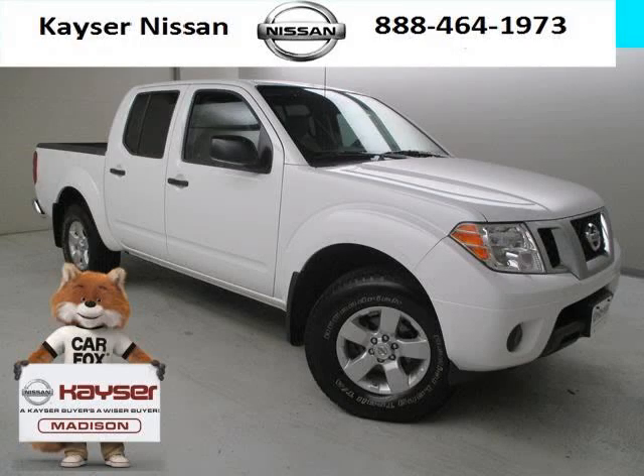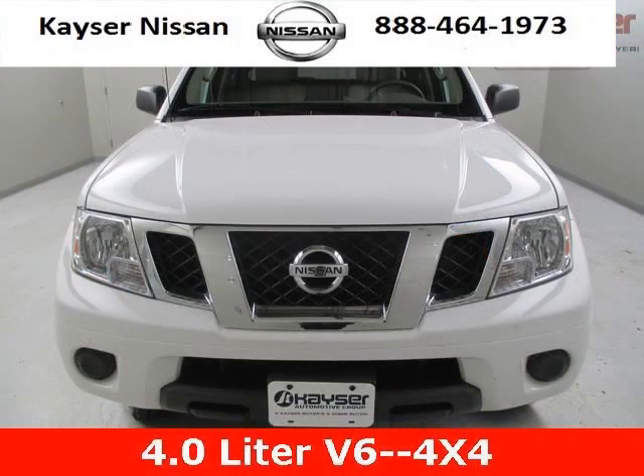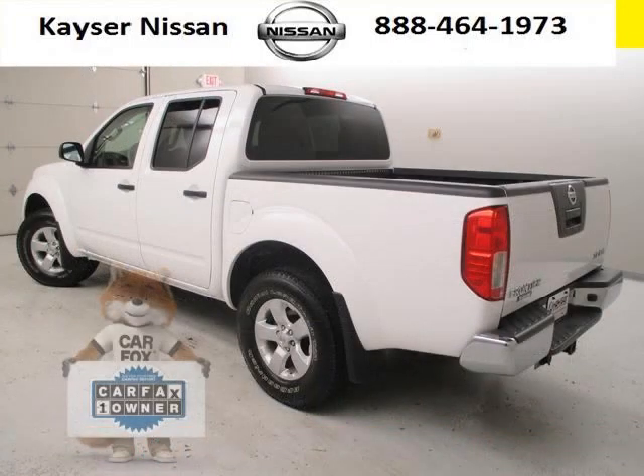Do you want to stretch your purchasing power? Well, take a look at this outstanding 2012 Nissan Frontier. This Frontier would look so much better with you behind the wheel instead of sitting on our lot. And with climate control, automatic transmission, it's bound to sell fast. The airbags and Dolby stereo only makes it more attractive.